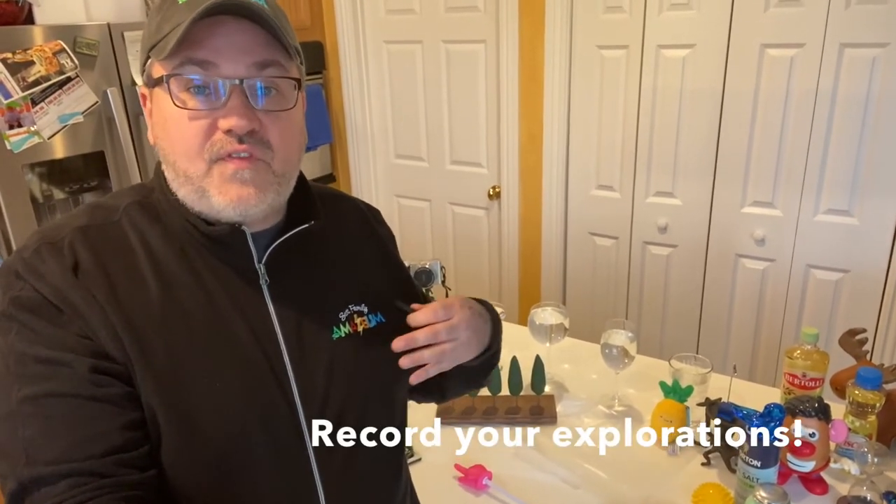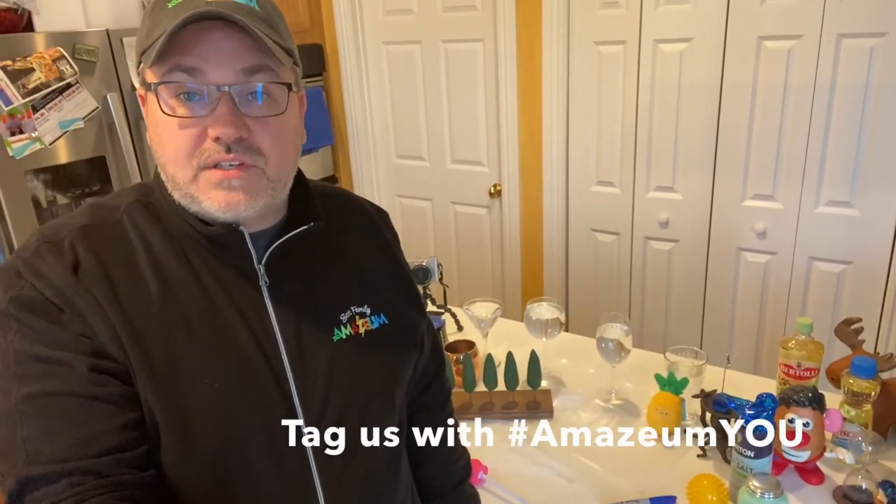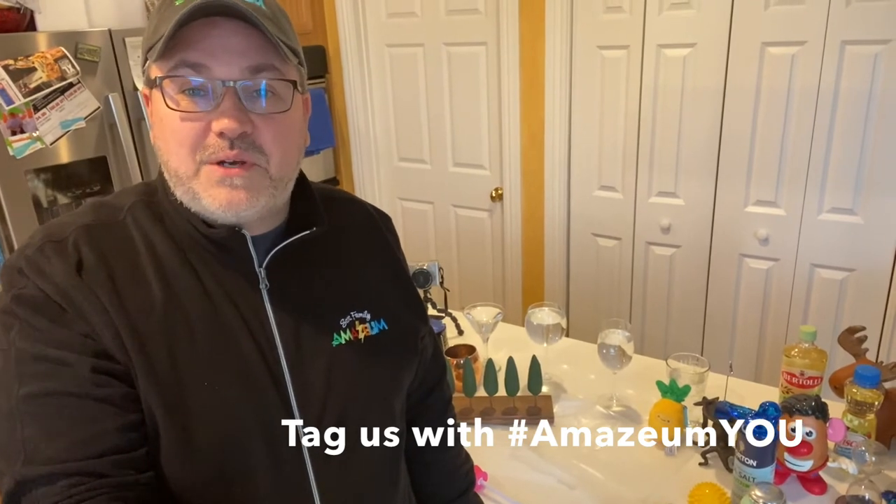Record in journals, take some photos, and share them out with us at AmaziumU. We want to see your discoveries — we want to share that with the greater Amazium community. All right, if you're ready, let's dive in.